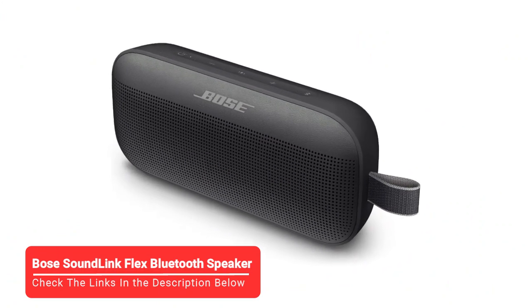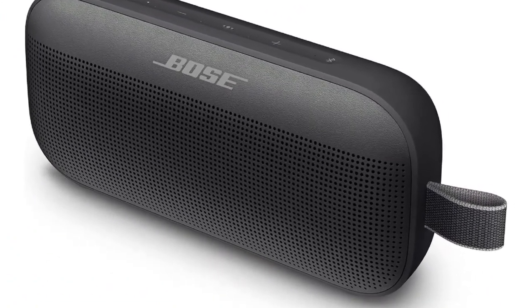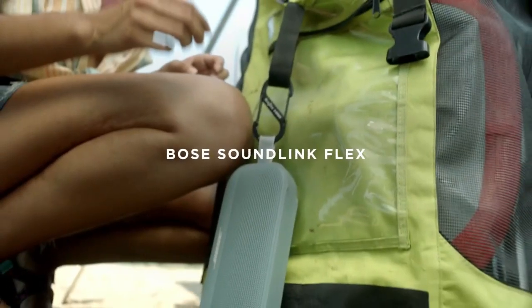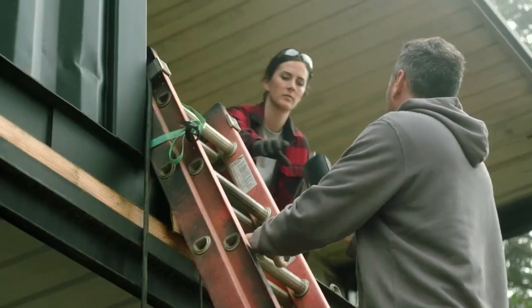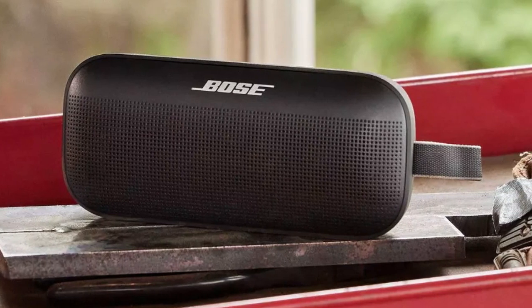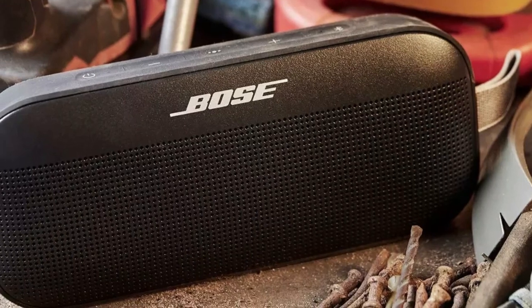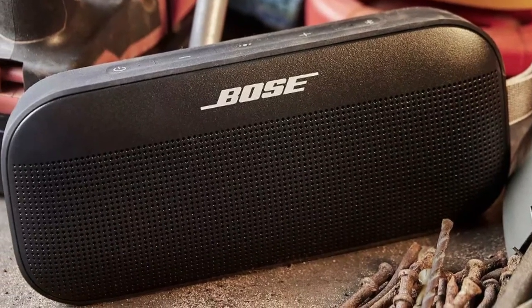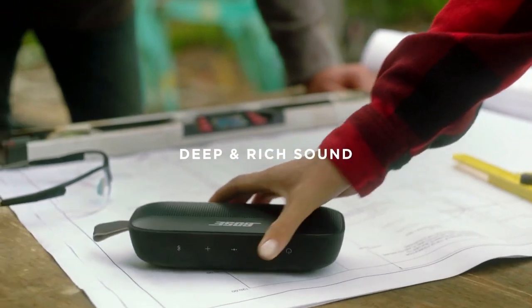Next up, we have the Bose SoundLink Flex Bluetooth speaker. If you're shopping for speakers you can use in a variety of settings, Bose has you covered with its SoundLink Flex model. Aside from being waterproof, it's ultra-durable, so it can handle any bumps and bruises sustained in transport. Its helpful utility loop allows it to be hung or fastened to just about anything, from a backpack strap to an umbrella pole at the beach. And as with everything made by Bose, its sound quality is just about as good as it gets.